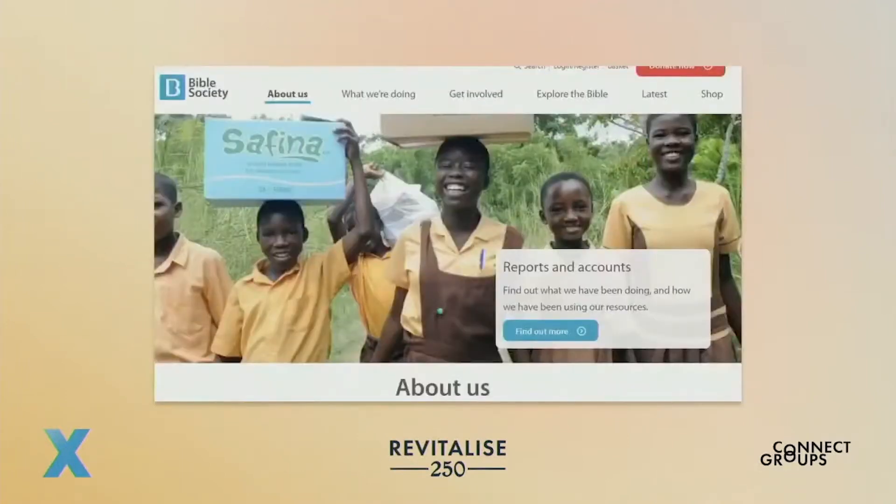The Bible Society, which grew out of the efforts of a 15-year-old Welsh girl, Mary Jones, was founded with HTC's help in 1804. The Bible Society is still active today, with 150 local chapters serving 200 countries.